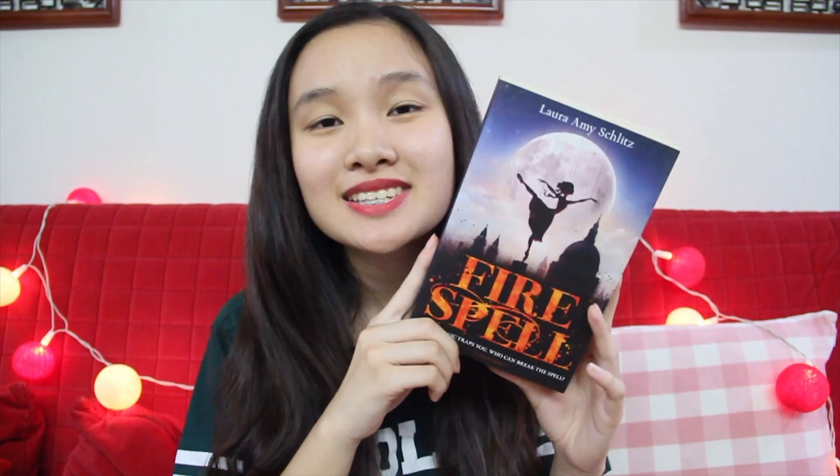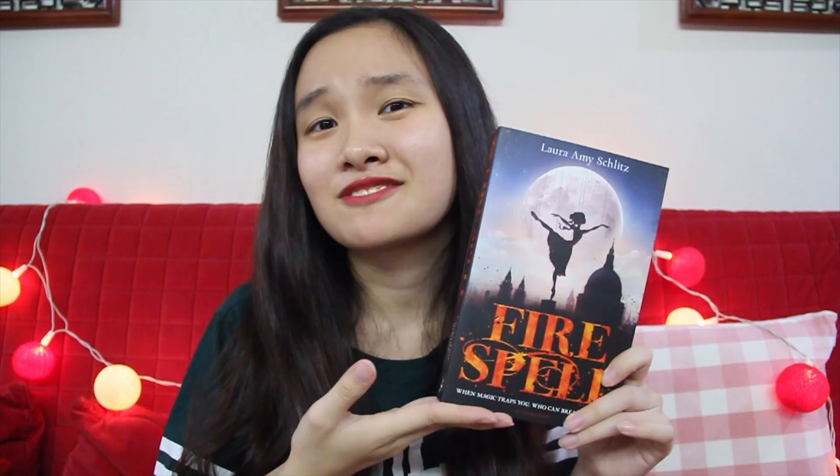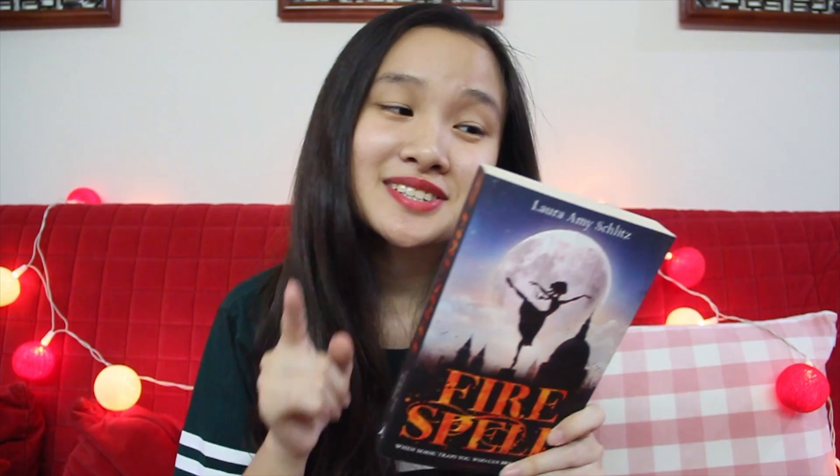The next book that I got is Fire Spell by Laura Amy Schlitz. To be honest, this book was a total cover buy because I don't really know much about this book, as with a lot of the books in the haul. But look at this cover — this book looks really magical and whimsical. It says here, 'A brilliant and bewitching magical adventure,' and I am totally hooked by that. The next book is Black City by Elizabeth Richards, another cover buy — so pretty. It's about teenagers who live in a city called the Black City, and it looks really interesting.